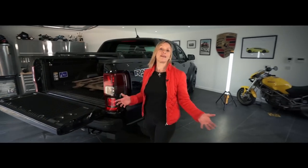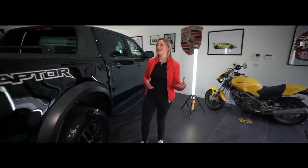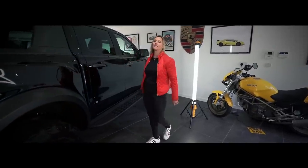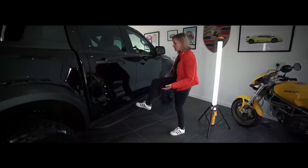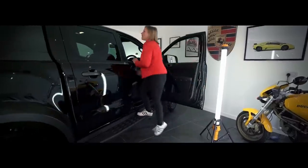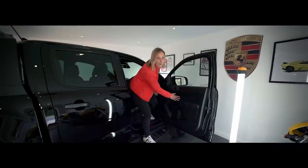One of the first vehicles I ever drove was a tractor on my parents' farm, and ever since then I have loved stepping up into a vehicle. Here, this strengthened aluminium side step helps you out, complete with the Raptor logo. And once you are up here, you are high enough to be a right old nosy parker.